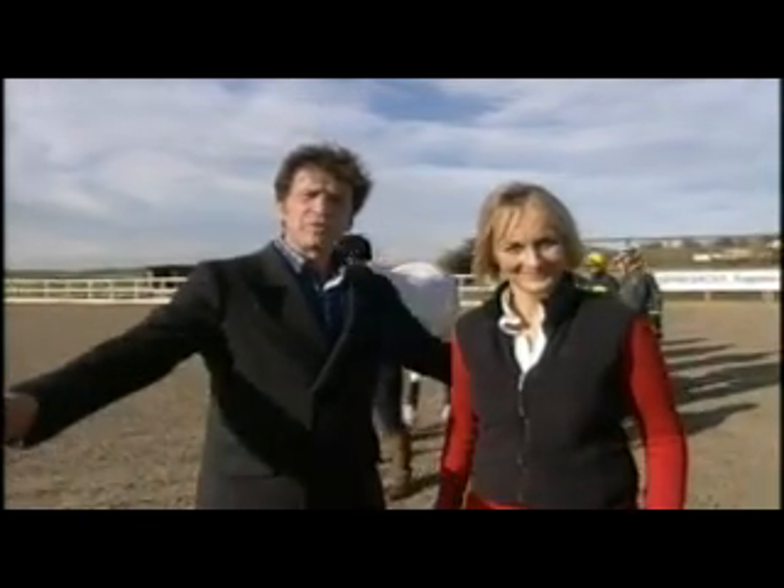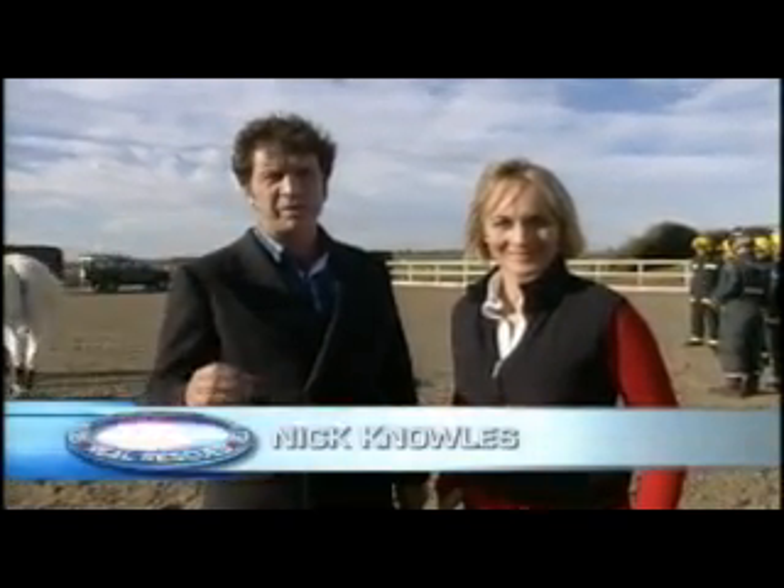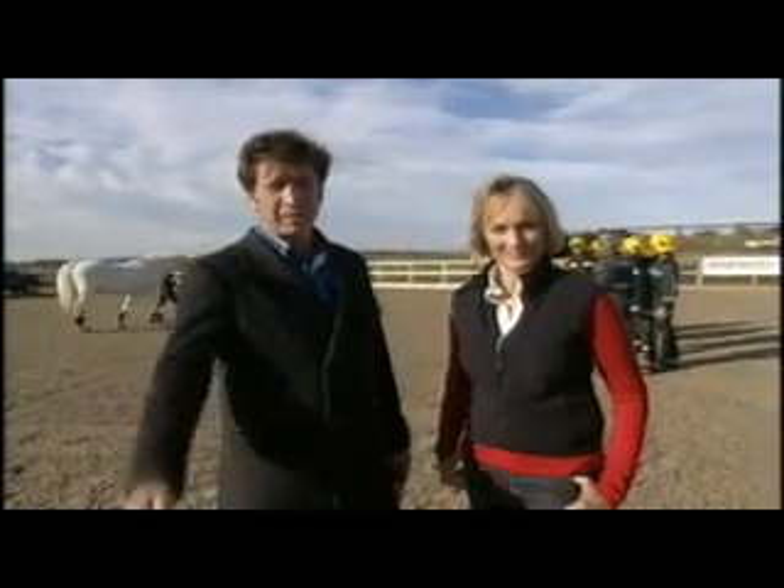Hello and welcome to Real Rescues. Today we're at Sparsholt College, where firefighters are trained for some of the most dangerous emergencies they're ever likely to face. Surprisingly, that's rescuing frightened, trapped or injured animals.